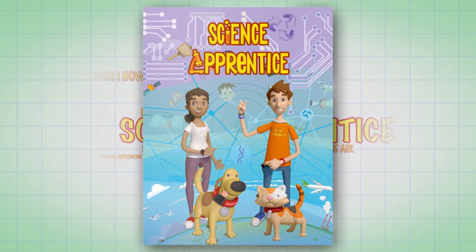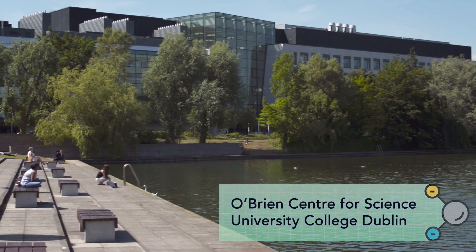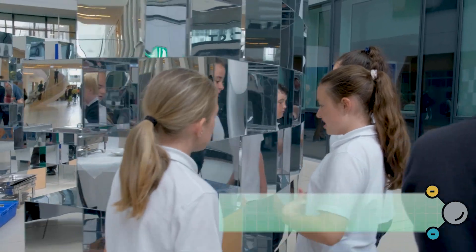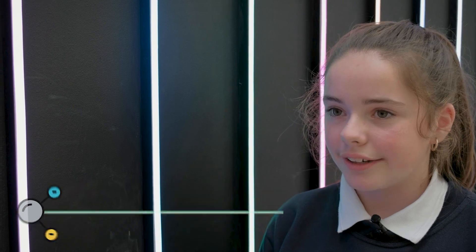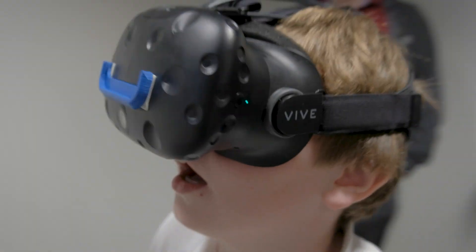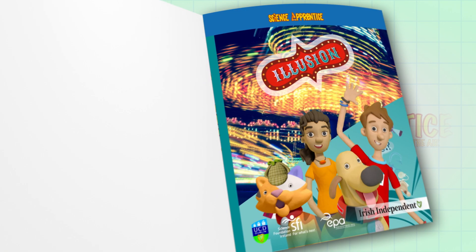It's the Science Apprentice book series! An illusion is technically a picture where your brain will think of one thing, but then when you move to a different angle or try something different, like glasses, it will turn into something different. Let's talk about illusion!